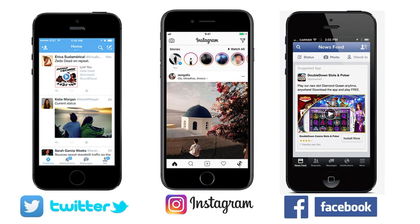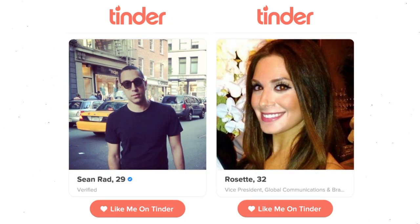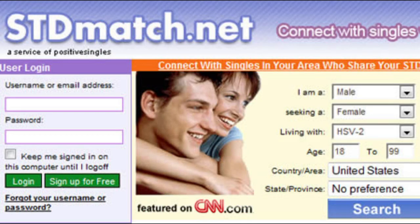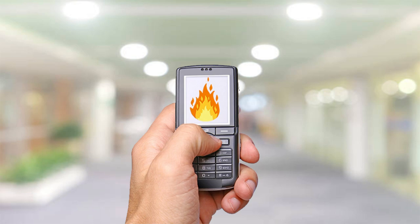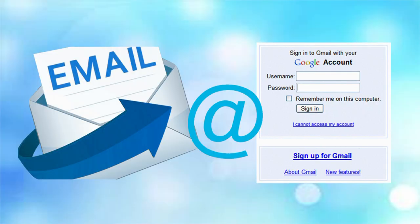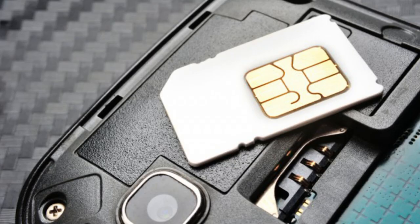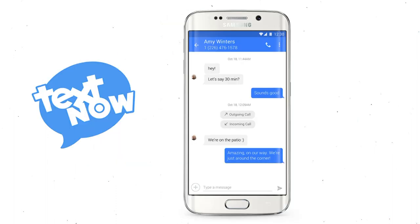If you want a second phone for added privacy and security — a number to use on dating websites or Craigslist, for example — turn the old phone into a burner device by wiping and resetting it, and signing in as a new user with a new email address. Hint: don't use your real name. With an app like Burner, you don't even have to get a new SIM card with a new phone number. The app uses VoIP to assign you a temporary phone number. You can even text from it.